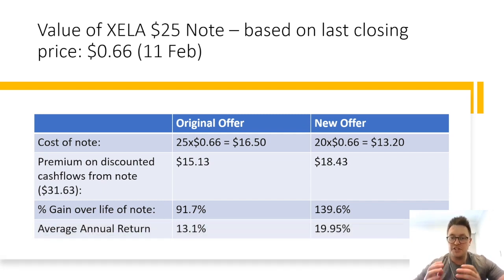Based on Friday's share price, which is arguably quite a good time to buy and exchange for the note following the 11% drop in the stock price, the new note cost based on 66 cents per share is now only $13.20, as opposed to $16.50 under the original deal. Based on the previously calculated discounted cash flows, this means the new offering is bringing about a discounted premium of $18.43 per note held, or a 139.6% gain over the life of the note, as opposed to the $15.13 or 91.7% return on the original deal. The new note deal gives shareholders an average annual return of 19.95% as opposed to 13.1% on the previous deal, which is very impressive if you have secured the stock based on Friday's closing price.